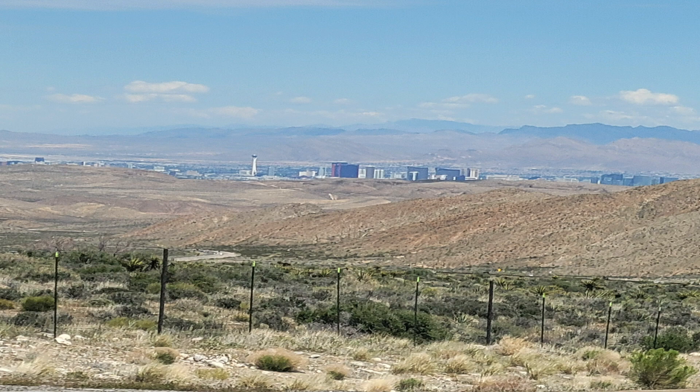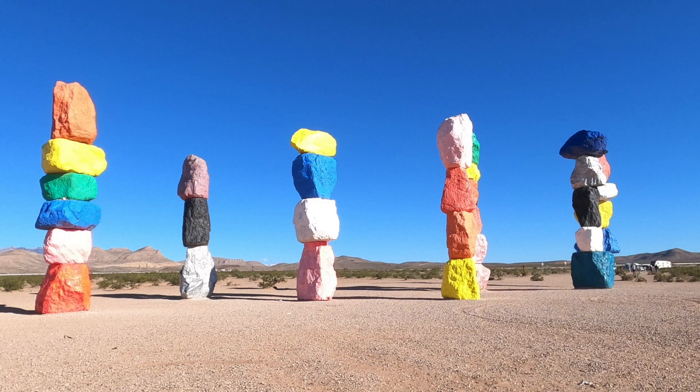There's good old Lost Wages out there in the distance — they ain't getting any of my money this trip. We're headed to a place called the Seven Magic Mountains. It was created by an artist named Hugo Rondinone. It was erected in 2016 and was supposed to be taken down after a couple of years, but it still remains so popular that thousands of people visit it daily. These colorful boulders are stacked more than 30 feet high. This just happens to be really close to where we're boondocking tonight, so we thought we'd stop by and take a look. Let's go check it out.